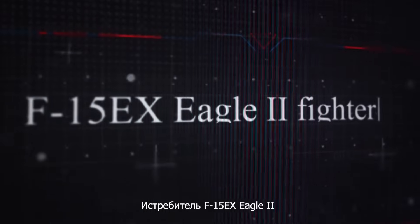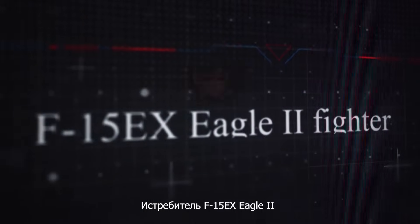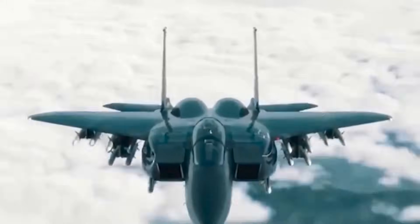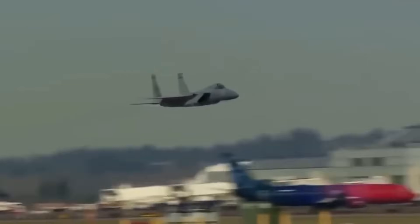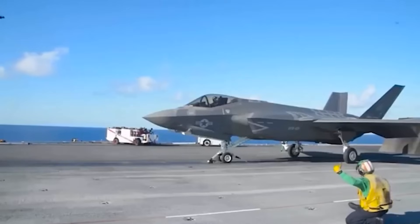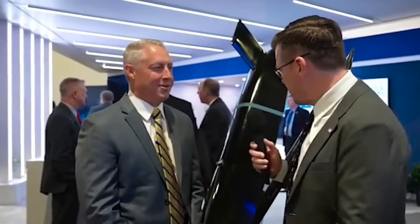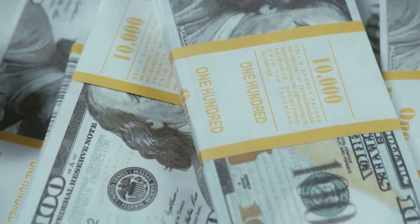The F-15EX Eagle II is the latest upgrade of the legendary F-15 aircraft created by Boeing. This fighter jet was developed to update the United States Air Fleet to meet the modern demands of combat operations. The approximate price of one F-15EX unit is around $87 million. The total cost of the entire program, which includes development, crew training, and logistics expenses, amounts to several billion dollars.